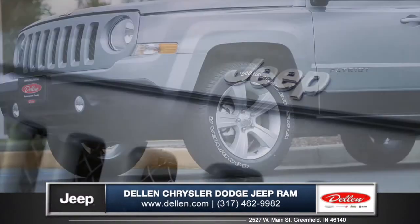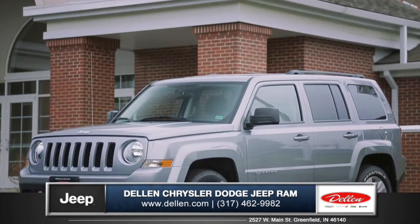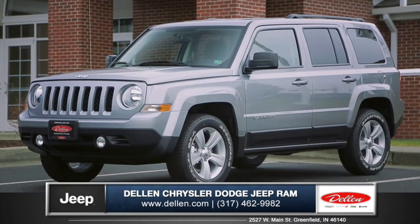More than aggressively styled, it's also dramatically designed and ready to go no matter where you go. So come down and see us and check out the 2015 Jeep Patriot.